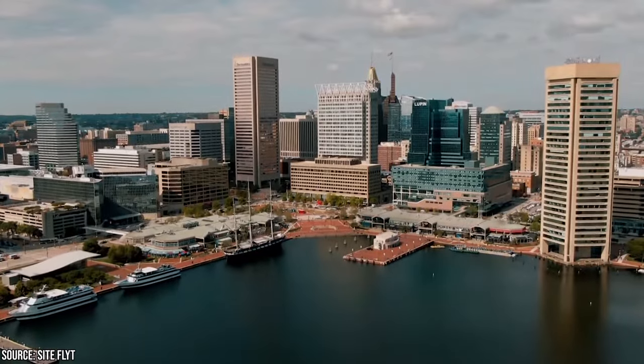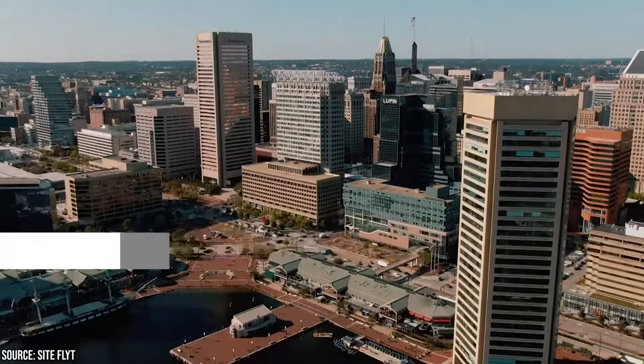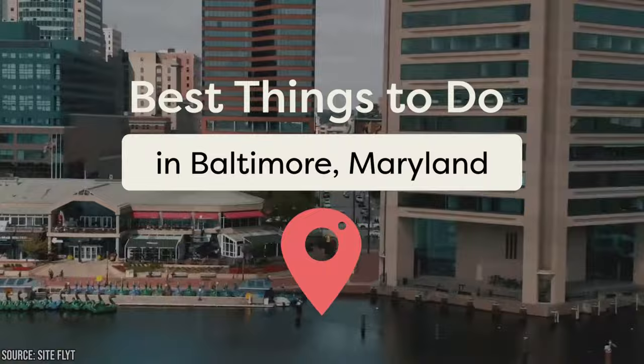Have you always wanted to visit Baltimore, but don't have any idea what to do when you get there? With its amazing views, great seafood, sporting events, rich culture, and vibrant art scene, you'll have plenty of choices. In this video, Viewcation presents the best things to do in Baltimore, Maryland.